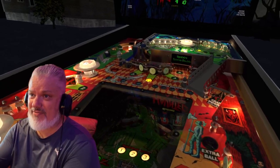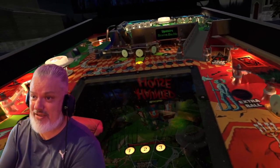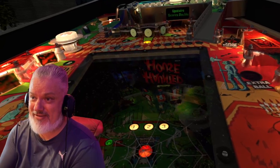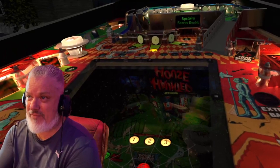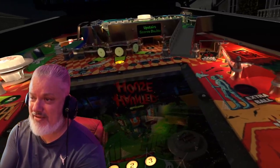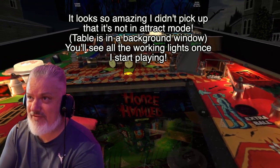Not only do these tables look sensational — look at this. We've got a little dust on the glass there, beautiful shading and lighting, and you can see the reflection of the back box.